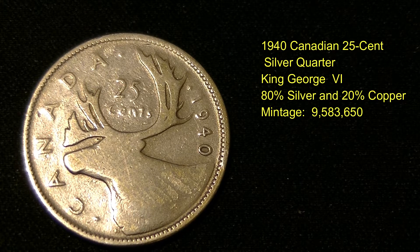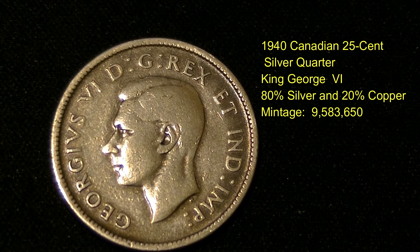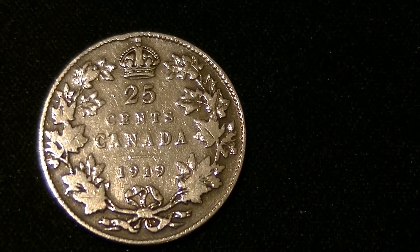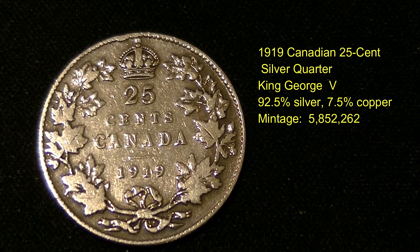This next coin is a 1940 Canadian 25 cent silver quarter. It's got the caribou on the front and King George on the back. It's 80% silver and 20% copper, with a mint run of just over 9.5 million coins produced. It's a really pretty coin with some really nice patina on the back, as you can see right here.